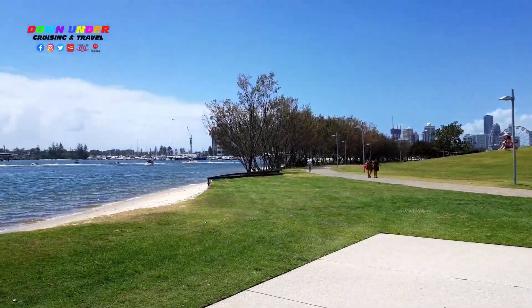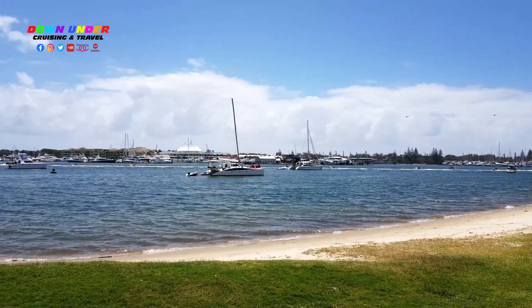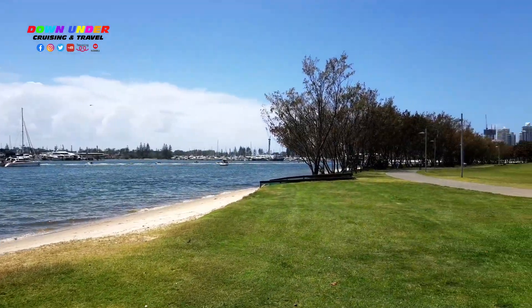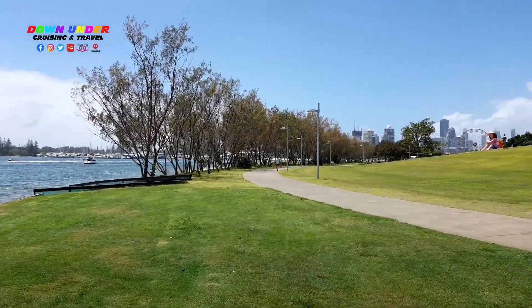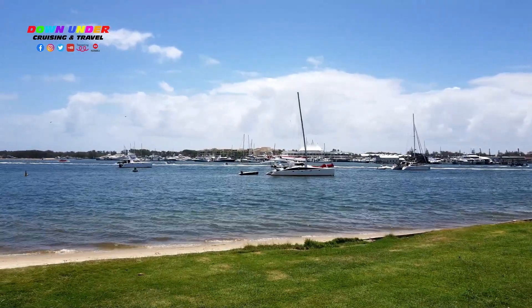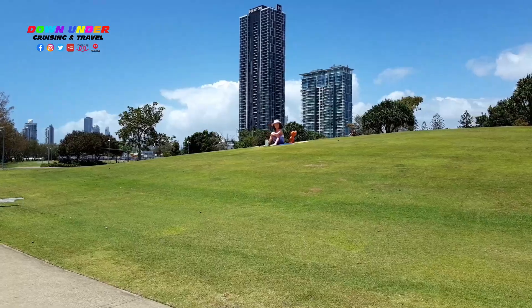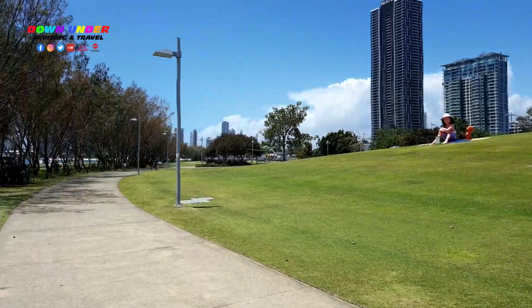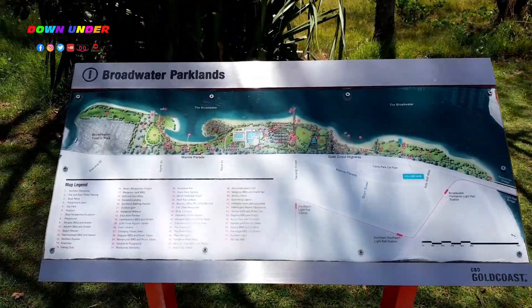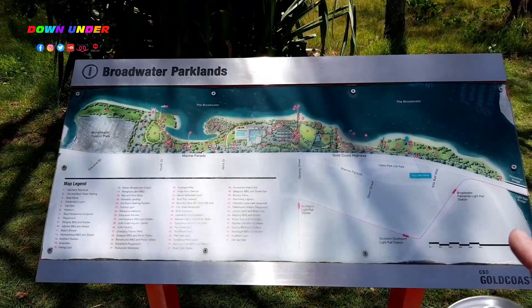We'll keep heading south — this is the last third of the Broadwater Parklands. A few more jet skis heading out — there are about 8, 10, 12 of them. Two helicopters heading out there as well. Gold Coast's famous girl on the hill. So we've gone all the way from this end up here and we are now all the way down at the southern end.